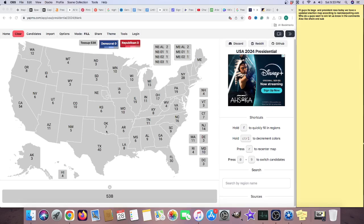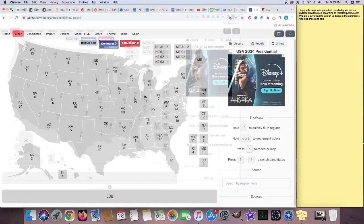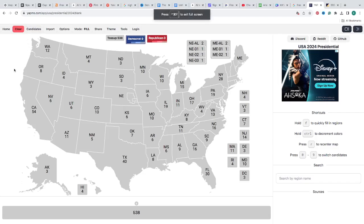Hi guys, it's back to President Ross. Today we have an updated election map according to RealClearPolling.com. Who do you guys want to win? Let us know in the comments. Also like, share, and sub. Hello everyone, it's your President Ross, the one and the only.